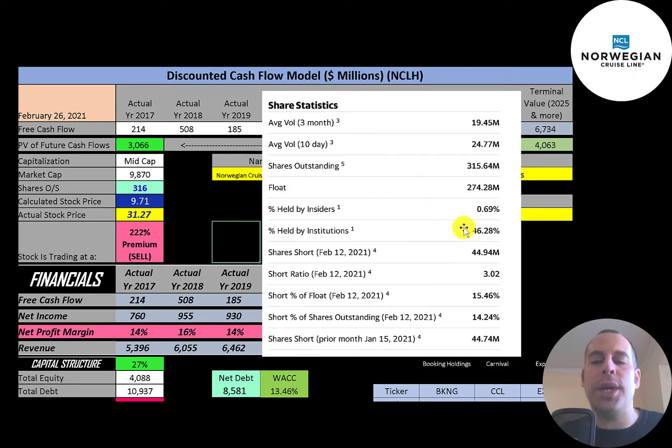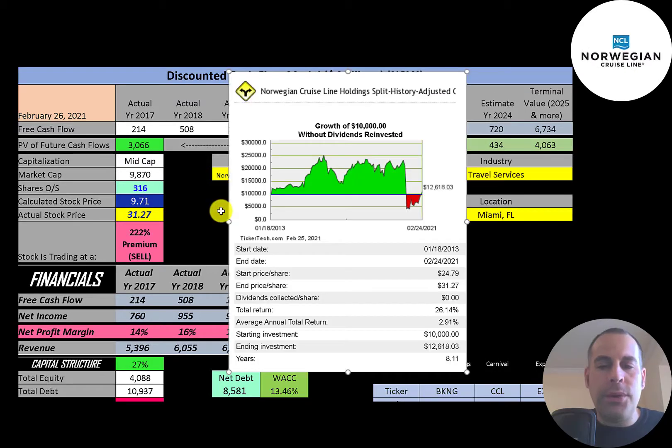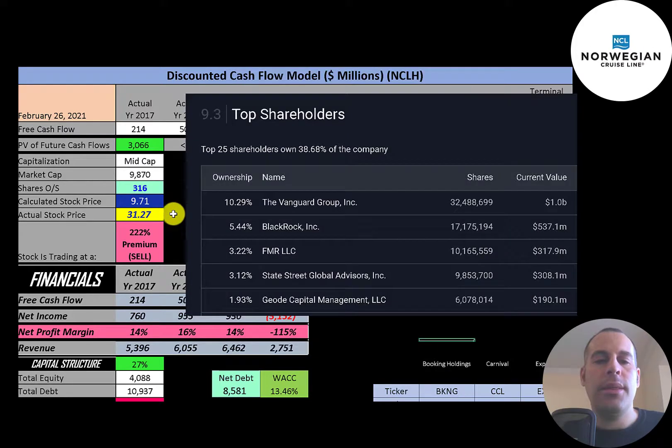46% of shares are held by institutions, and there is a really high short percentage — over 15% of the float is shorted. If you invested $10,000 into this company when it IPO'd in 2013, there were several points you could have sold at more than double your money, but if you're still holding today, you're at $12,600. The biggest shareholders are Vanguard at 10%, followed by BlackRock, FMR, State Street, and Geode.